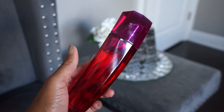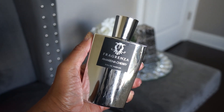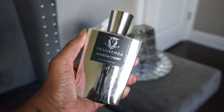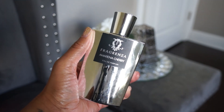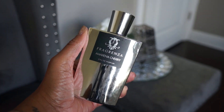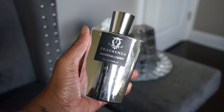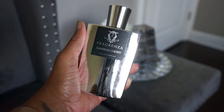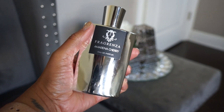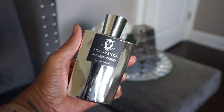It does have sentimental value for me. Next up is Fragrenza, and I have about 10 or 12 from this brand. The first one is Amiranda Cherry, supposed to be a dupe for Lost Cherry. It's not my favorite, to be completely honest, but it is a nice cherry scent. I don't think it smells exactly like Lost Cherry.